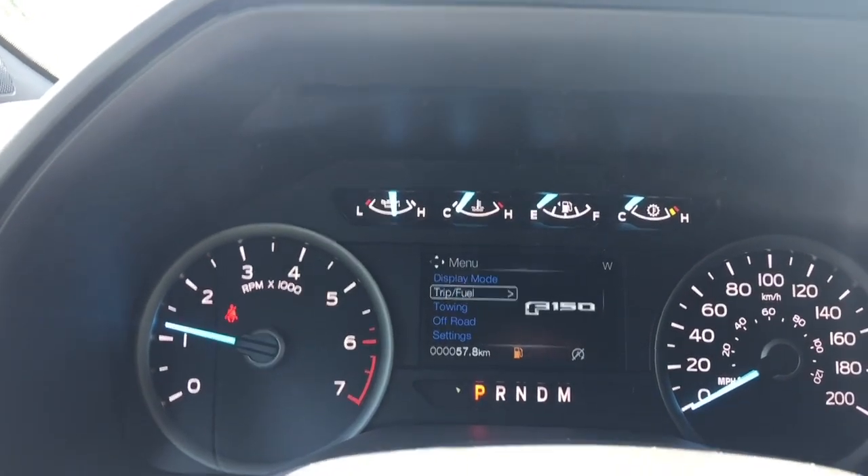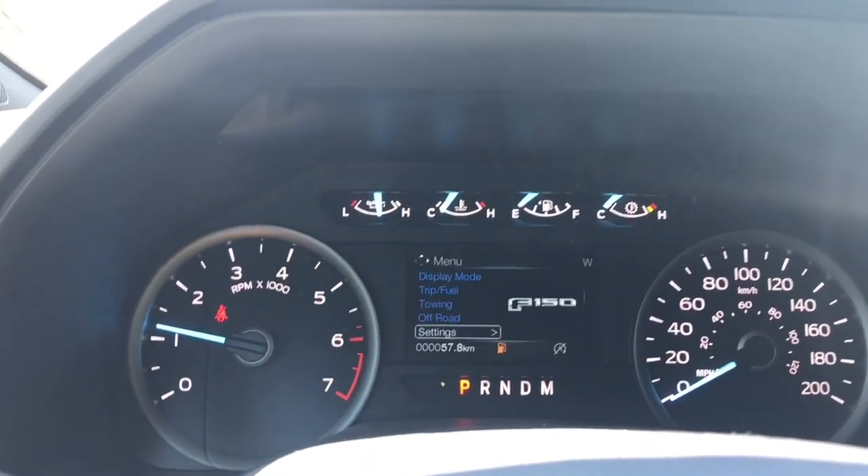Display modes include trip, fuel, towing, off-road, and settings, and these all have sub-menus.